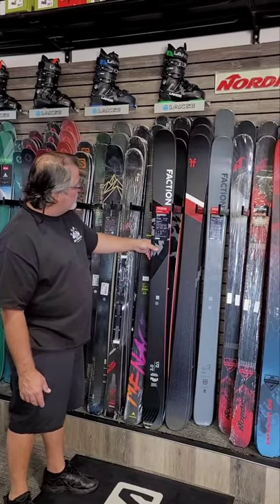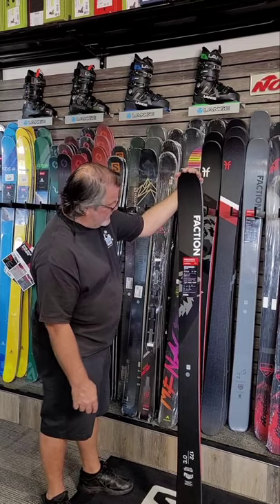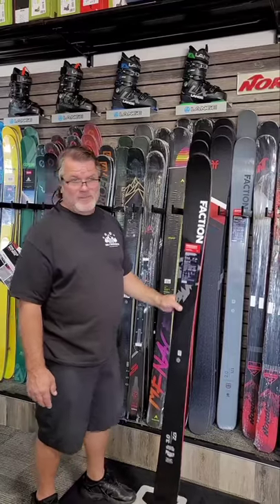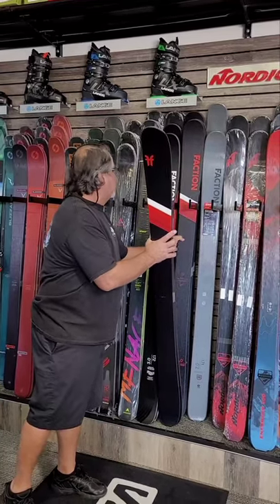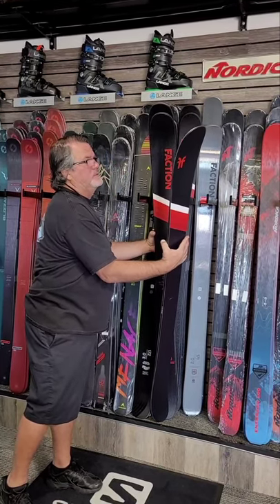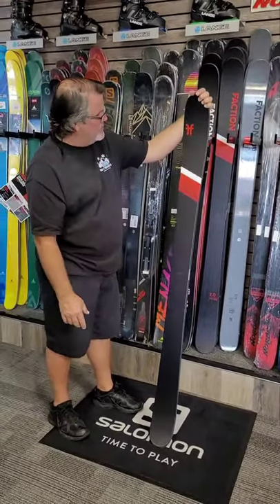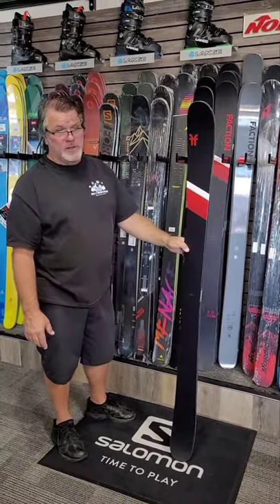Faction, new line for me — the 3.0 Prodigy. This is a super popular ski this year, going to be the go-to twin tip — the all-mountain free ride twin tip. This is Elvis' ski right here, probably. That or the Candide. There's the Candide — that's the Candide 2.0. We carry it in all great sizes. Another twin tip performance ski. It's similar to that Prodigy — it's an all-mountain free ride twin tip with some performance, so you can ride it all over the place.